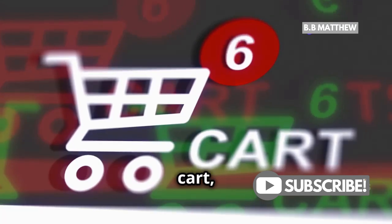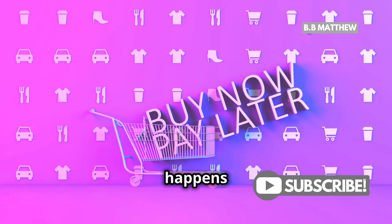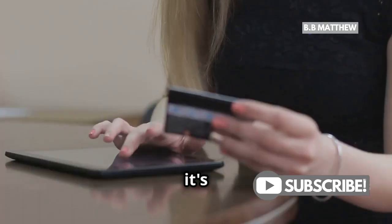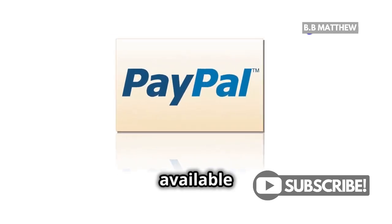Add your items to the cart, and at checkout, select Klarna as your payment option. Here's where the magic happens — Klarna will give you different payment plans, like Pay Now, Pay Later, or Slice It. Choose your preferred plan and continue. Now, when it's time to confirm your payment method within Klarna, select PayPal from the list of available options.